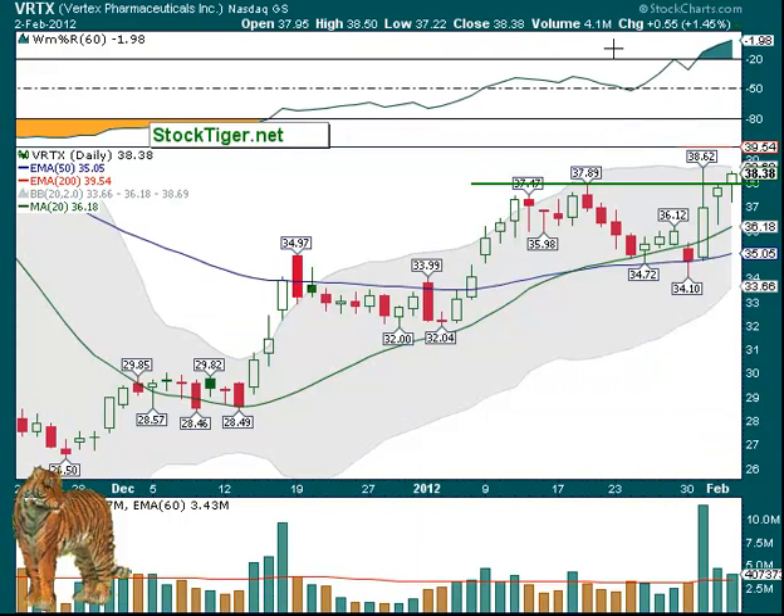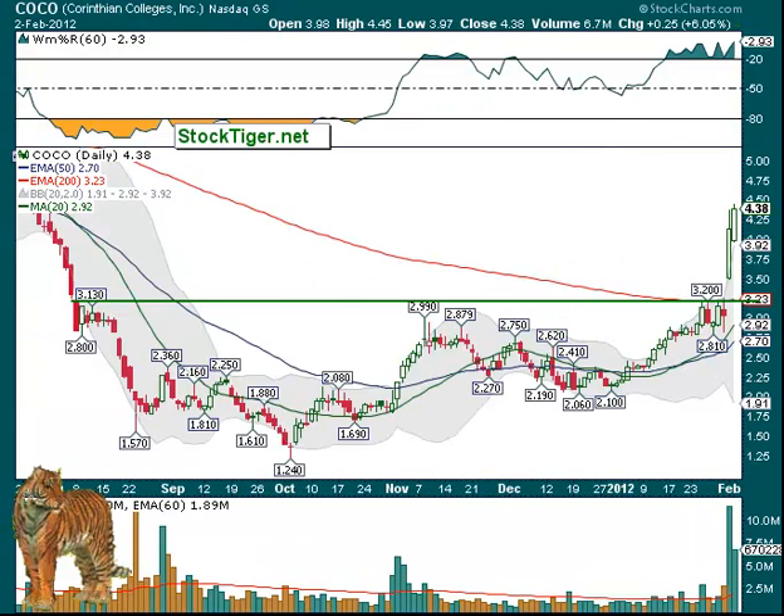VRTX, Vertex — you can see the volume's a little bit above normal, but it did break out above this line, not above the top intraday line, but above our little breakout line here, and it still has room to run even to get up to the top Bollinger Bands. And COCO, Corinthian College, continued its move higher — great move. Also increased big volume, but I wouldn't think it's going to go three days. Keep your stops pretty tight, because going up this much in just a couple of days — 30%, then 6% — it's going to pull back sooner or later.